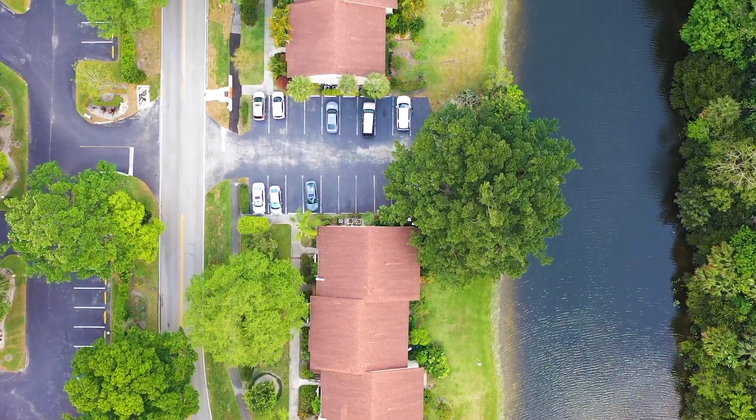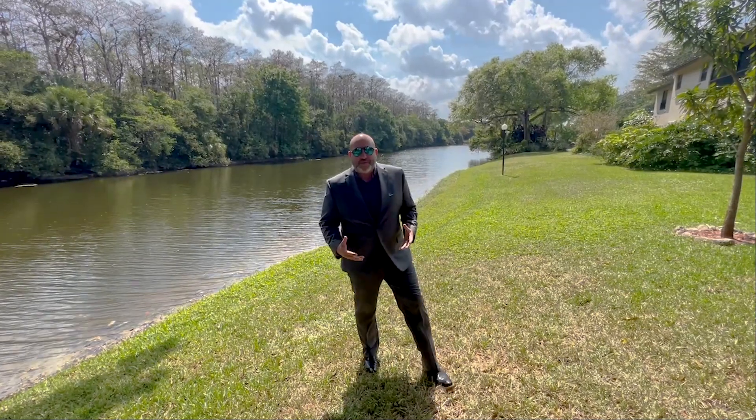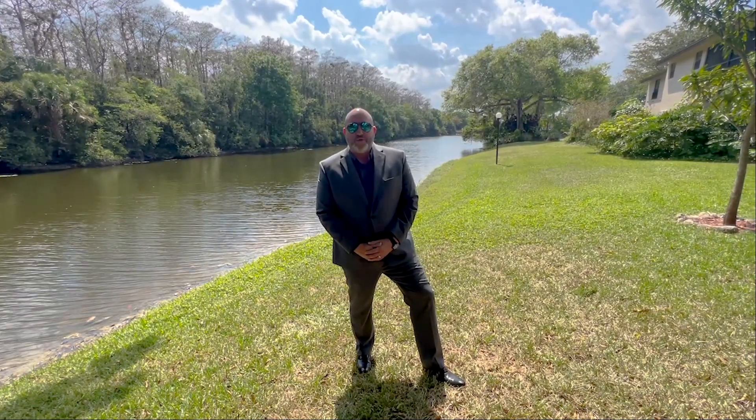Hey guys, welcome to another exclusive property tour brought to you by Ahmad Romero from EXP Realty, Team Absolute Top Dollar. This property is located at 2580 Northwest 42nd Avenue in Coconut Creek. This property features two bedrooms, two full baths, and a screened-in patio. Let's go take a look inside.